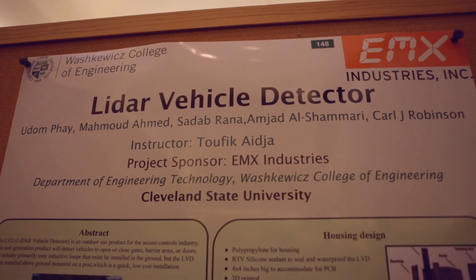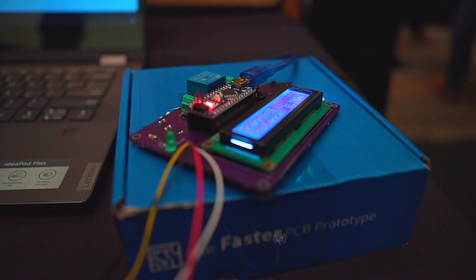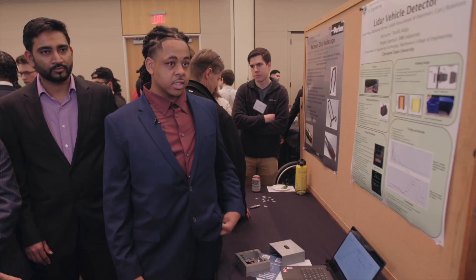This project was based on having mechanical engineers for the housing unit, software engineers to develop the software and use the sensor properly, and electrical engineers and electrical technicians to help build and design the circuit board.